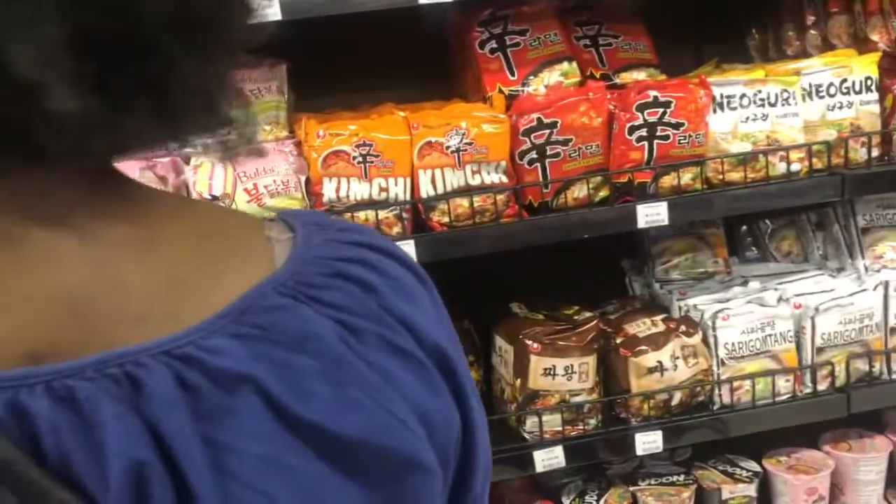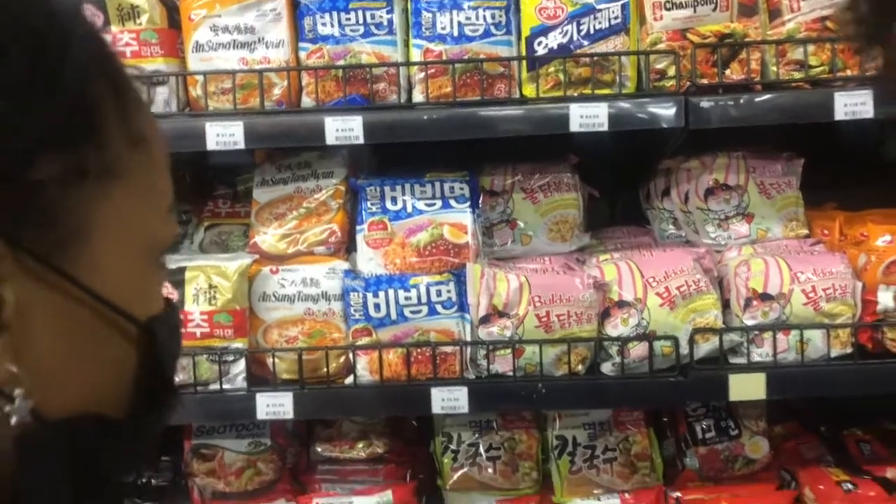Next up, ramen. My favourite one is Shin Ramen.